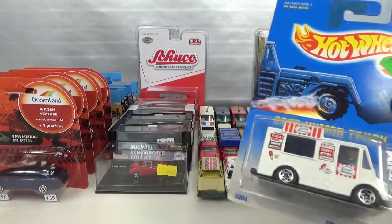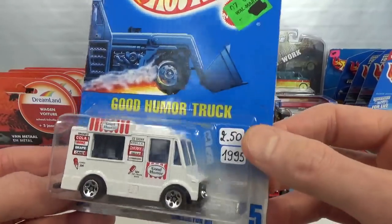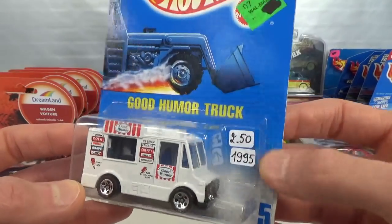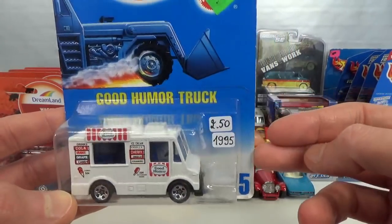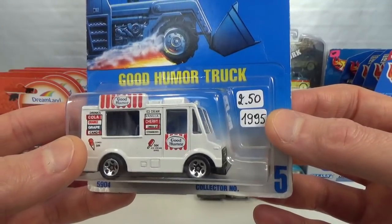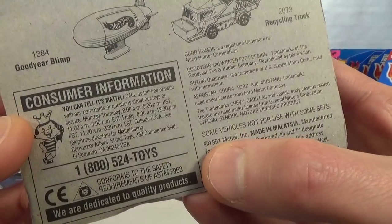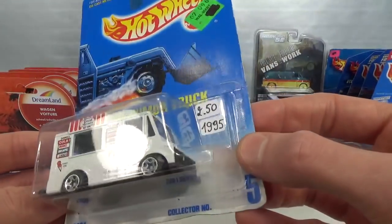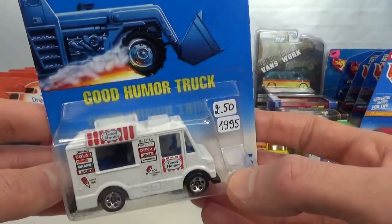I also found a bunch of older Hot Wheels. They had boxes full of these. Again a little bit more expensive, but if it's a good solid metal casting I'm willing to pay that. So all long cards, faded blue card. I like to collect this casting. I'll be opening it in a food truck video, not now.